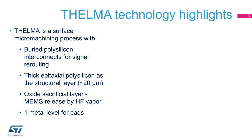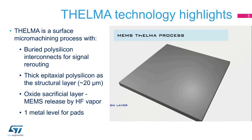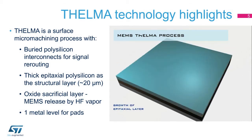The Thelma fabrication process is a surface micromachining process based on the use of a thick layer of epitaxial polysilicon as the MEMS structural layer and silicon oxide as the sacrificial layer. A thin polysilicon film is used to design buried interconnects for signal rerouting and electrodes for out-of-plane displacement sensing. Buried polysilicon interconnects are patterned on the MEMS substrate after an initial oxidation step. The sacrificial oxide layer is deposited on top of the interconnects and patterned to design mechanical anchors and electrical contacts for the MEMS structural layer.